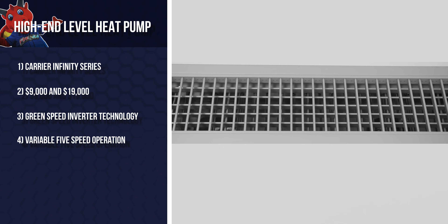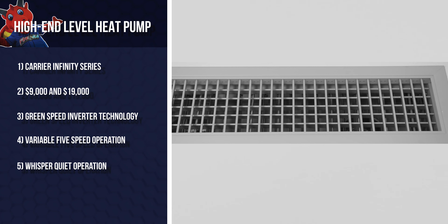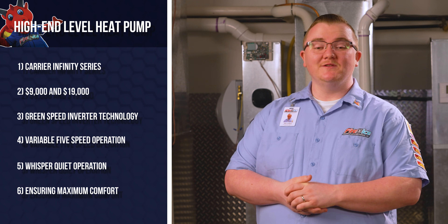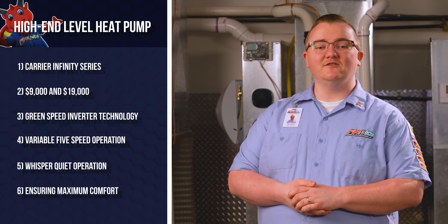For families like Patrick and Denise, a high-end heat pump is a game-changer. Models like the Carrier Infinity Series, priced between $9,000 and $19,000, offer premium features such as Greenspeed inverter technology, five-stage operation, and whisper-quiet operation. These heat pumps continually adjust their output to meet your home's exact heating needs, ensuring maximum comfort and energy efficiency. You'll notice consistent temperatures, lower energy bills, and a quieter home. That said, if you're on a budget or don't plan on staying in the home long term, you might not see a return on investment. If your heating needs are straightforward, a mid-range heat pump could offer the performance you need at a lower cost.